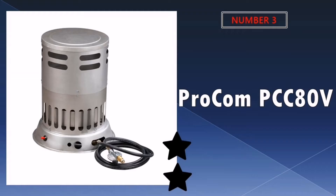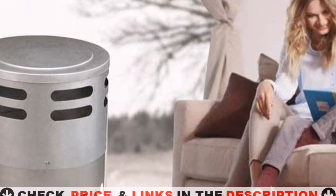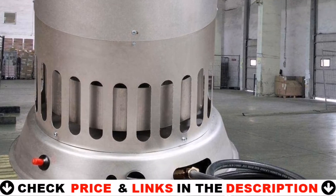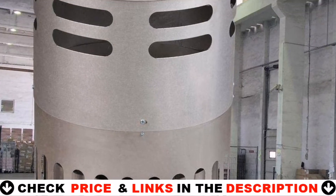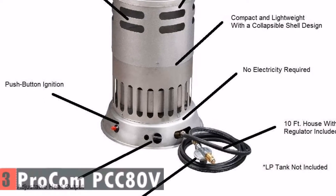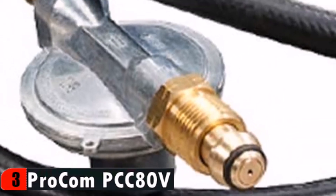Third choice in our list is the Pro-Calm PCC 80V propane heater. With this new Pro-Calm heater I don't need any electricity, and the gas inlet button is a big dial you have to push in for 30 seconds for the propane heat to continue. It's less harsh on the fingers. It also heats up the garage very quickly — it heats my 1,000 square feet garage.